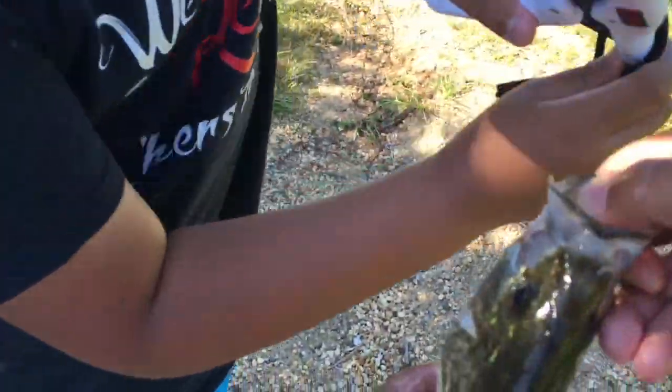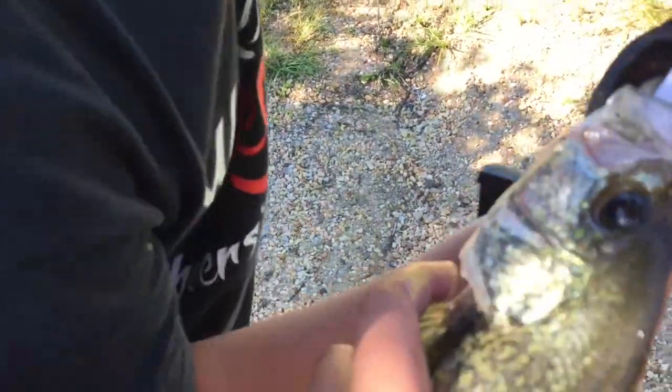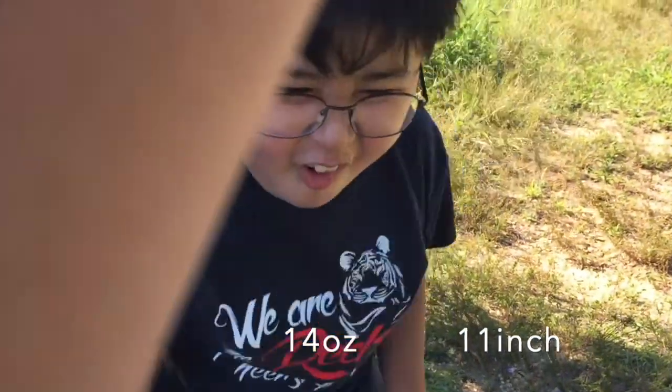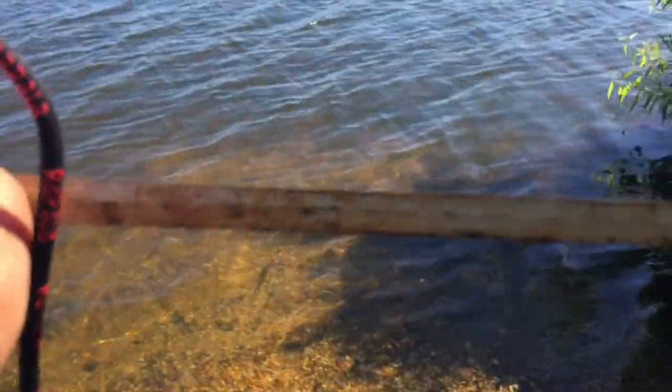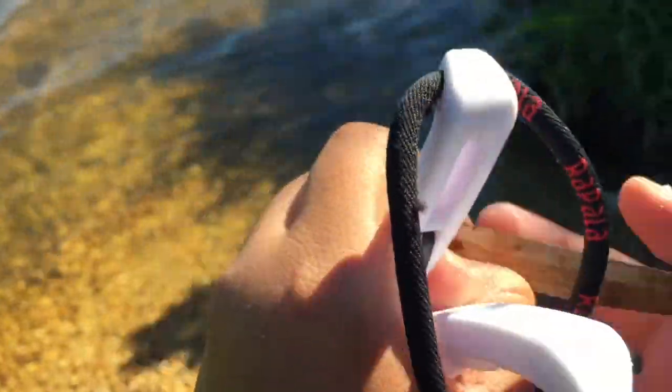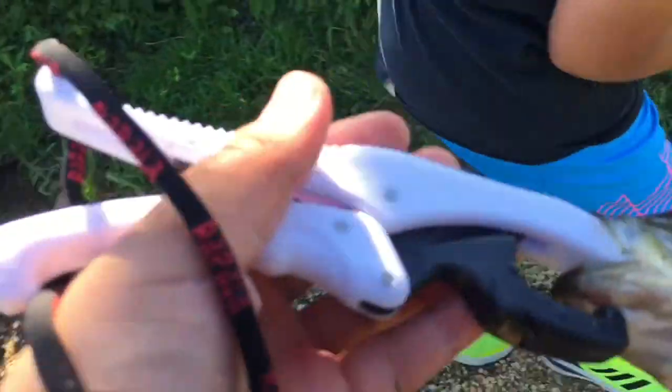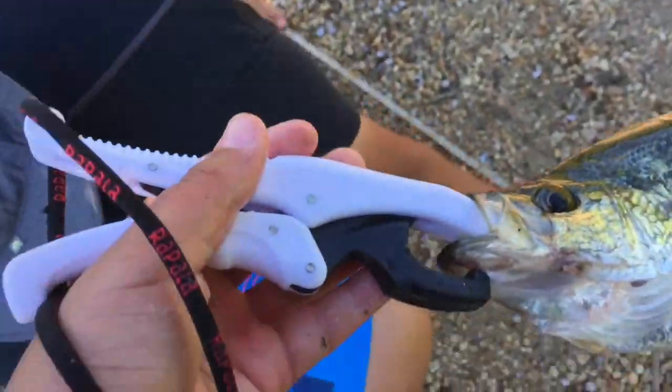Let's grip him — he's huge. I got the weigh scale. One pound! That's a pound right there. Let's measure him. I'm thinking 12 inches. Move, move, move — 11 and a half inches... no, he's 12. He's 12 inches. That's the biggest crappie I've ever caught!